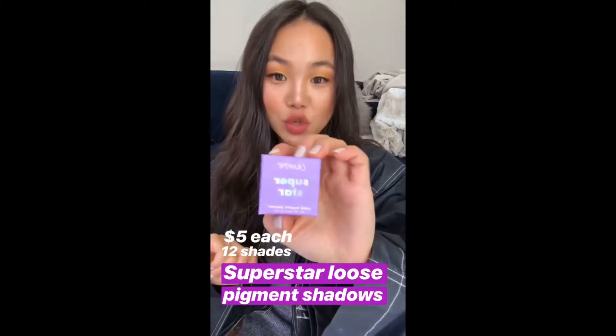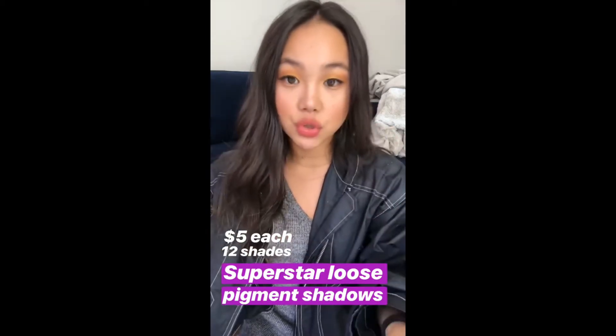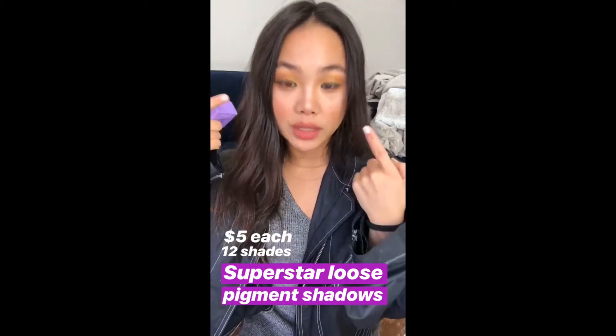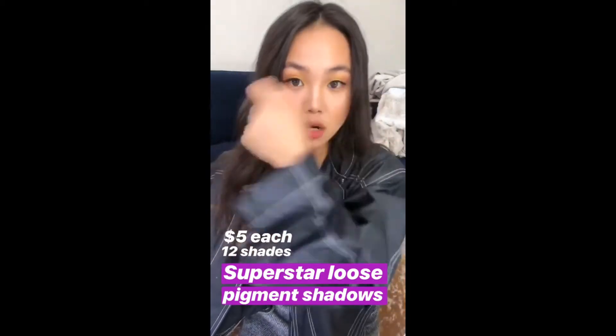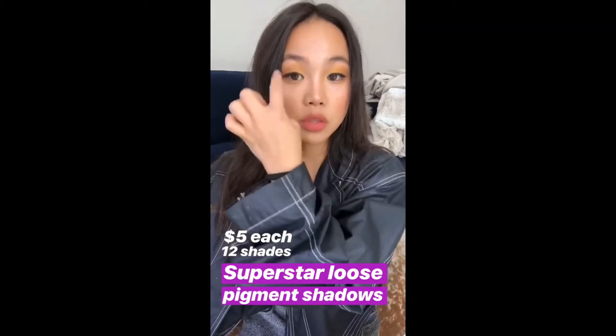So this is what the package looks like — Superstar loose pigment shadows. They're amazing because you can use them wet or dry. I'm actually wearing Go Lightly on my eyes right now. I dusted it on dry, then went in with it wet to amplify it.